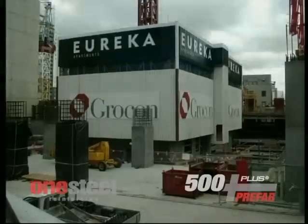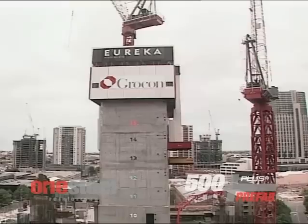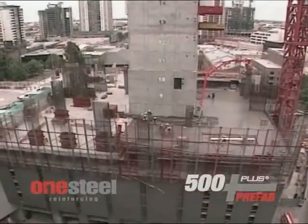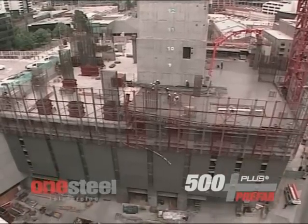OneSteel Reinforcing prefabricated thousands of tonnes of steel reinforcement for Eureka Tower, with assemblies including hundreds of pier cages, pad footings, and double storey column cages.